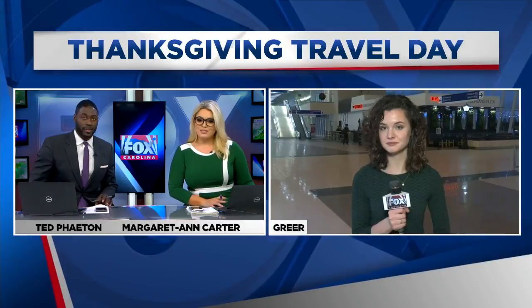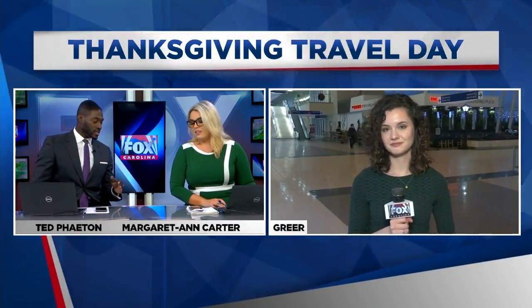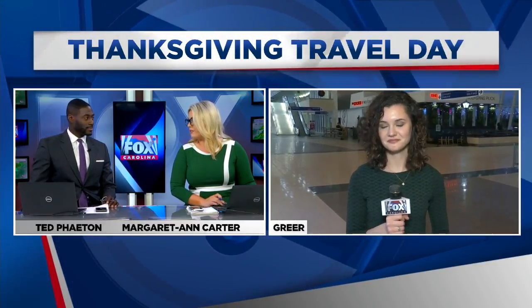It's a busy day today and it'll be even busier on Sunday. So you want to make sure you keep these travel tips in mind all week long. The number one tip to really take to heart is the earlier you're there, the better, or else it can kind of snowball into those problems. Thanks so much, Grace.